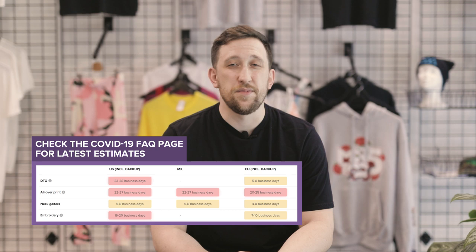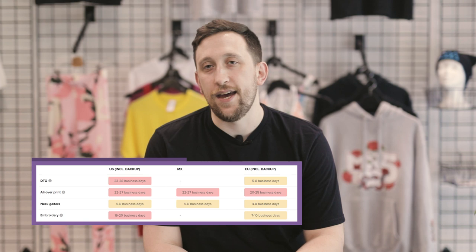Our fulfillment times vary by the product type and also the facility that we're fulfilling out of. As of right now the worst case is with direct-to-garment or apparel products — t-shirts, hoodies of that sort. We're seeing sometimes four to five weeks for those fulfillment times.